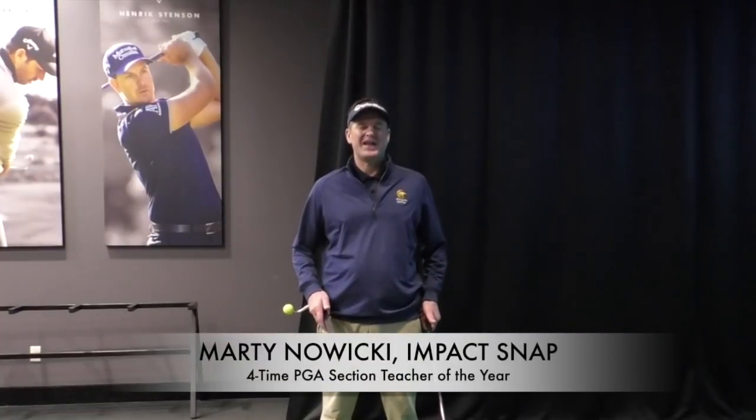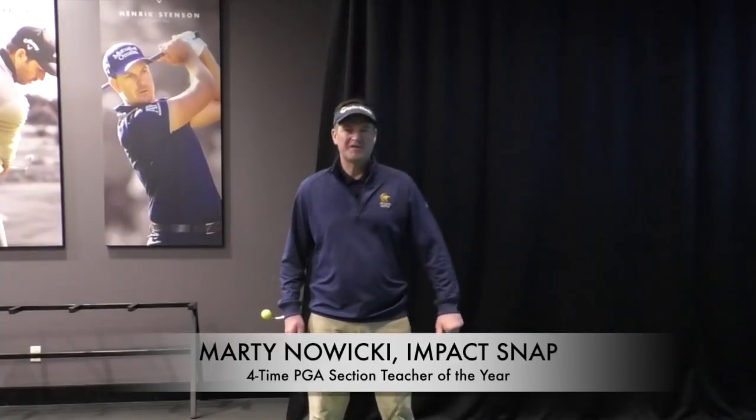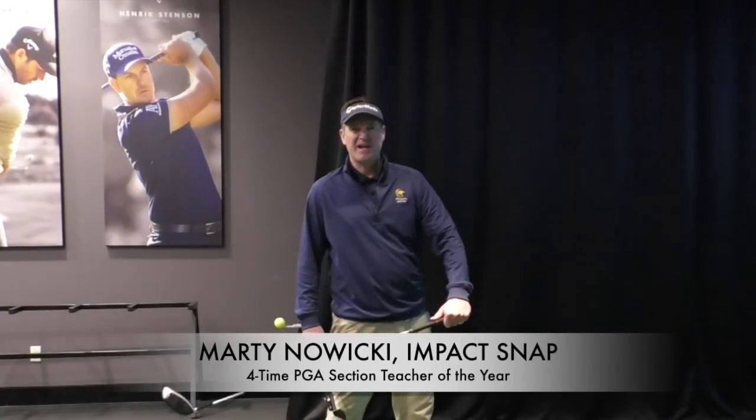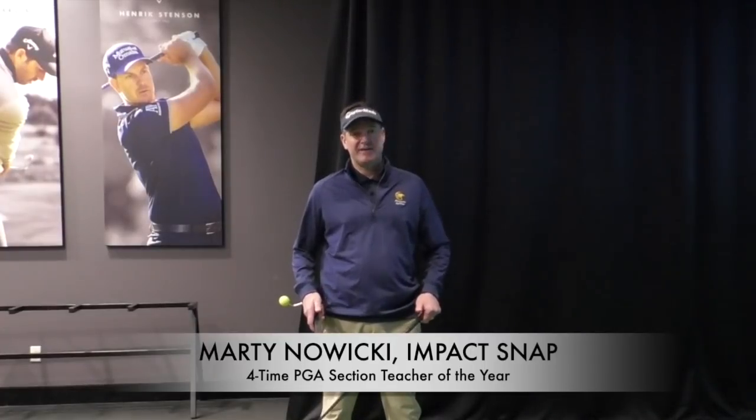Hey folks, Marty DeWicke from Impact Snap, coming to you from the Turning Stone Resort and Casino in upstate New York. We're going to talk about getting into your left side, how important is it, and where are your leverage points on the downswing.